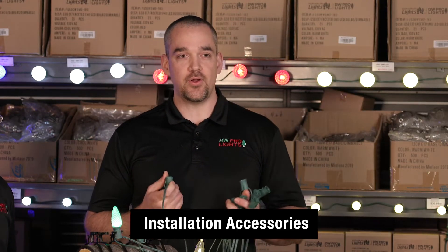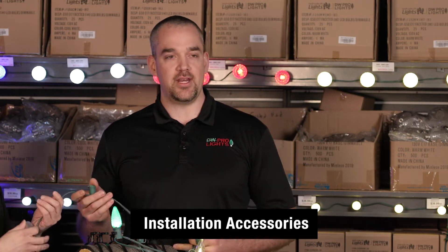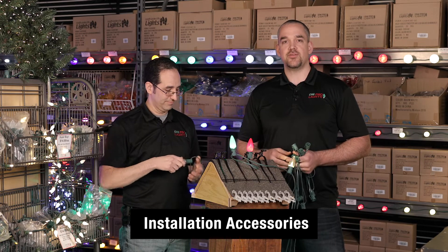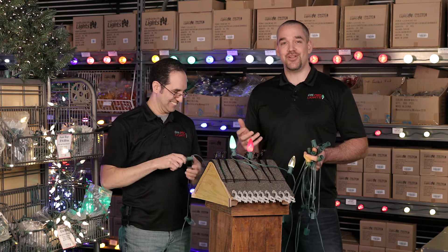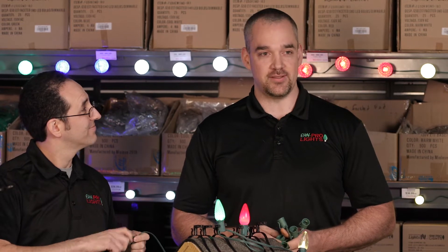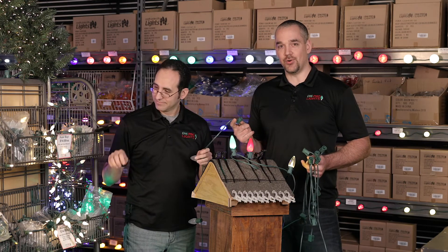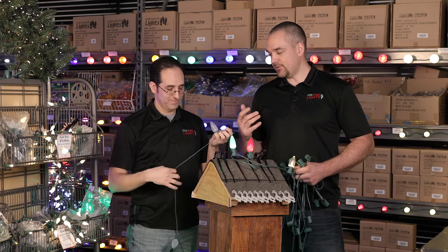Let's talk about socket cord. Socket cord is what you use to screw in C9 light bulbs to get them to light up. We have them in different spacing: 12-inch spacing is standard and what most people use, 6-inch spacing if you want to go full Griswold — twice as many lights per linear foot — and 15-inch spacing if you want a little more space between each bulb. What's cool about this cord is you can actually cut it with scissors or wire cutters and customize it to whatever length you need.